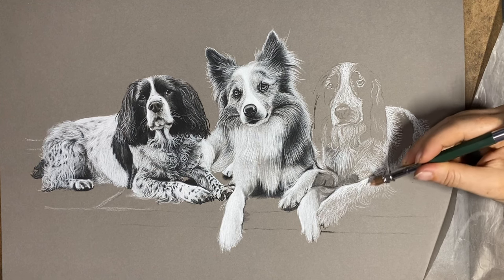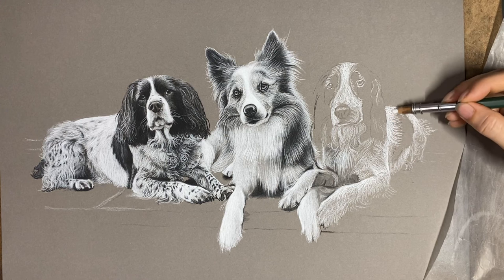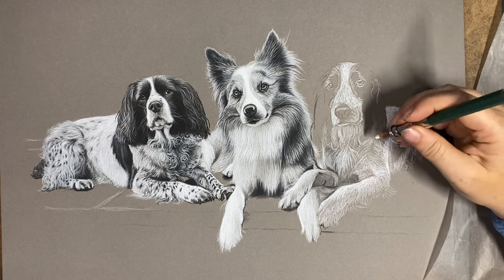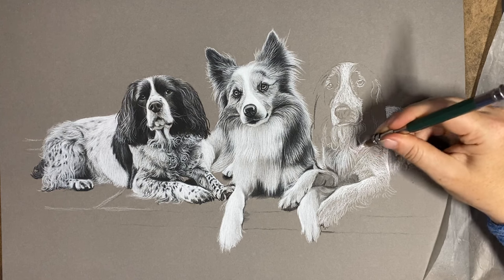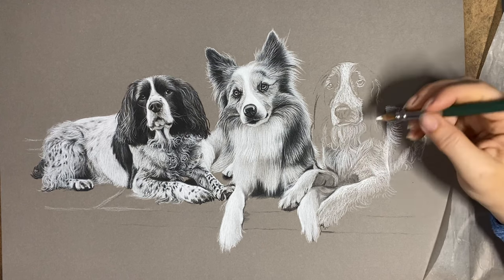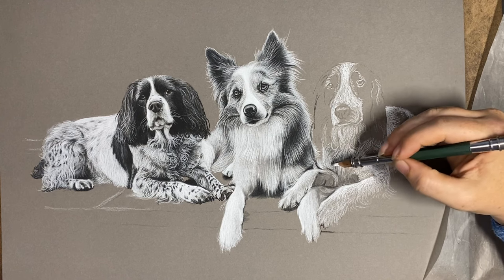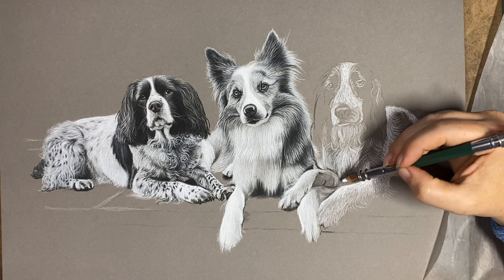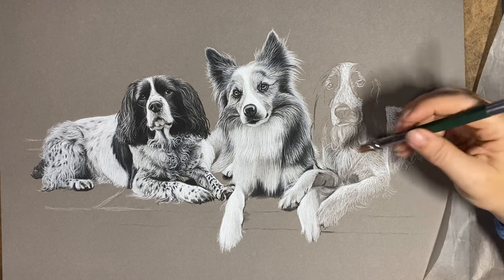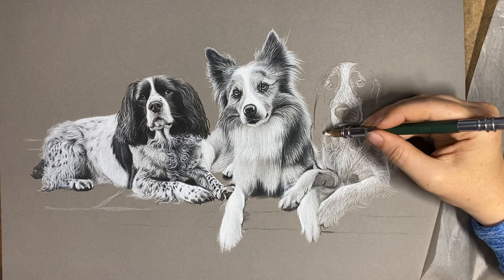Now he's just got his two retired ones, and they're getting on. He's recently bought himself a pup — a collie with a bit of spaniel in it as well. He always had collies before, and he's the reason I've always had collies too because I grew up around his. So he's going back to collies now. They always win out in the end — once you've had them, they have you for life.